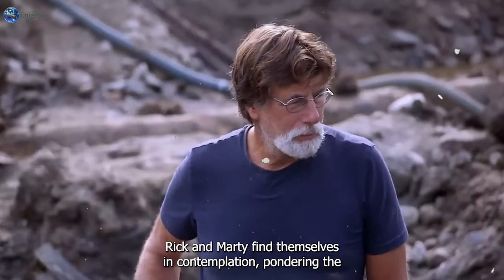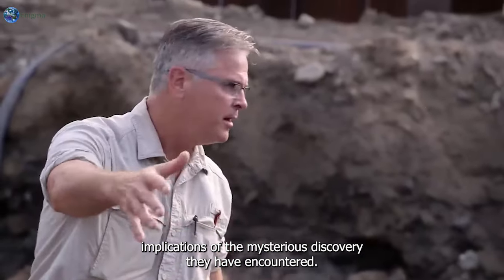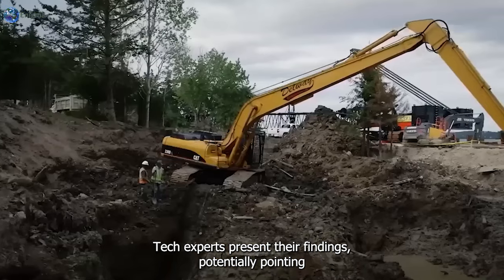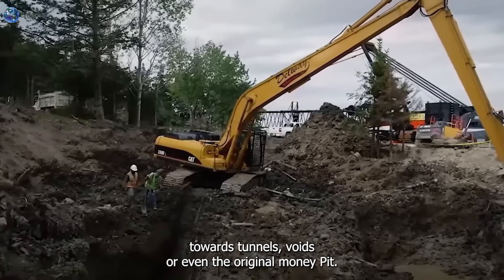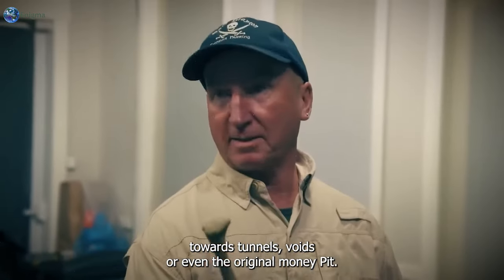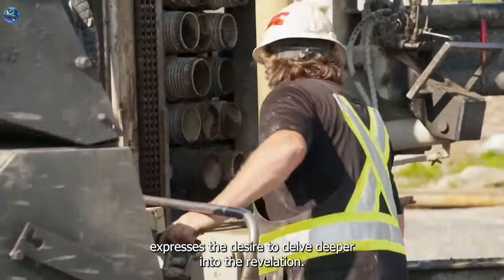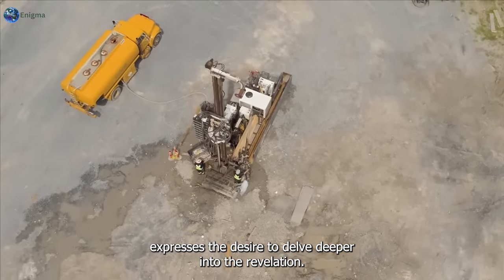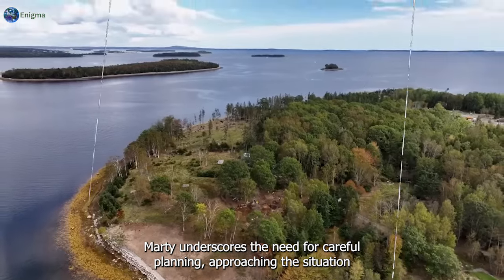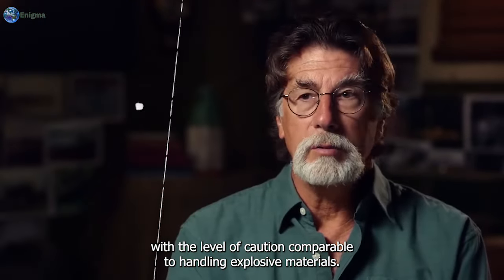Rick and Marty find themselves in contemplation, pondering the implications of the mysterious discovery they have encountered. Tech experts present their findings, potentially pointing towards tunnels, voids, or even the original money pit. Rick, fueled by insatiable curiosity, expresses the desire to delve deeper into the revelation, while Marty underscores the need for careful planning, approaching the situation with caution comparable to handling explosive materials.